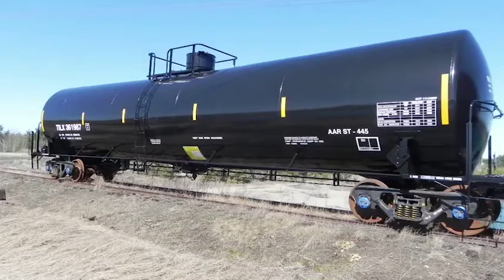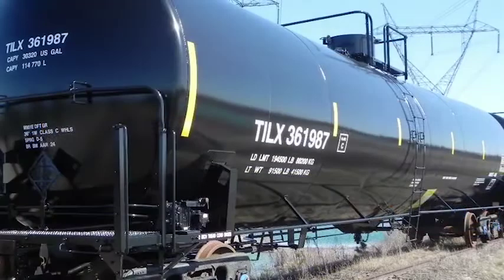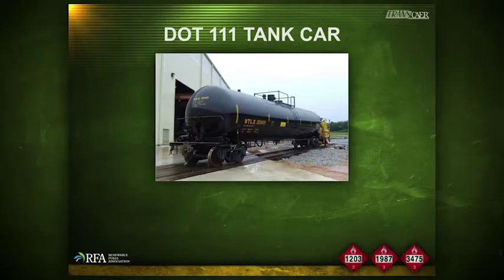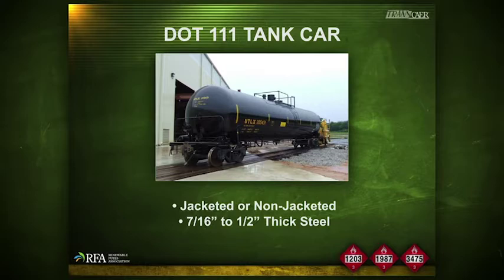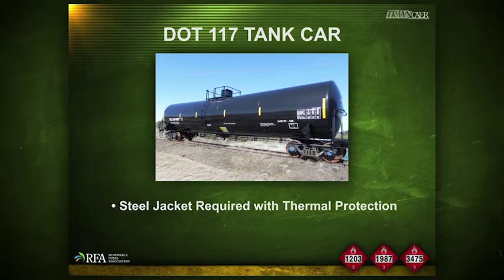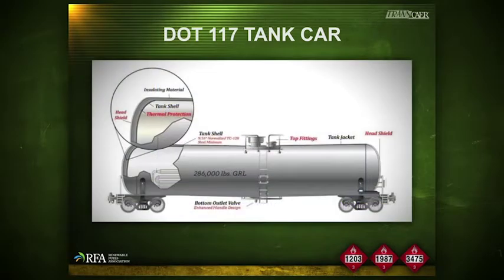DOT has recently released regulations requiring the use of a DOT 117 tank car for the transportation of flammable liquids. A DOT 117 tank car is a general service tank car, but it varies from a 111. DOT 111 tank cars can be jacketed or bare-skinned and are generally seven-sixteenths to a half-inch thick. A DOT 117 tank car is required to have a steel jacket with thermal protection underneath it to protect the car in the event of a pool fire or torch fire. Additionally, it is required to be a minimum of nine-sixteenths of an inch thick, and the heads of that jacket are required to be one-and-a-half inches thick steel. Those head shields function as a deterrent against puncturing the car in the event of a derailment.